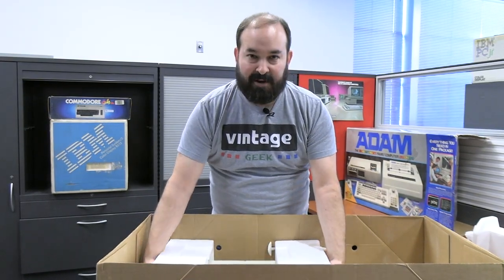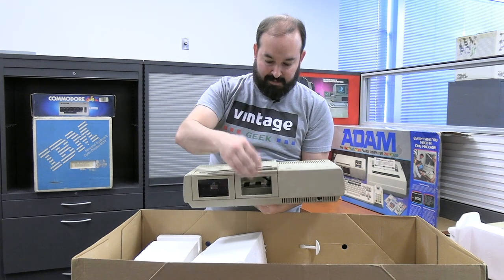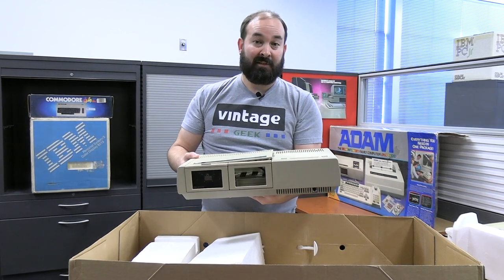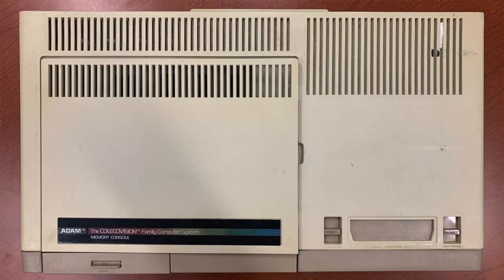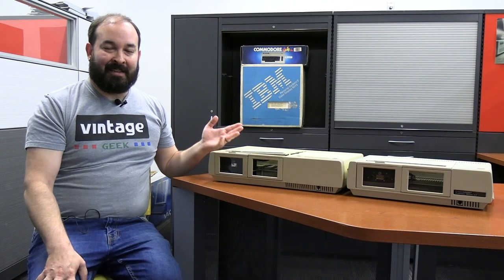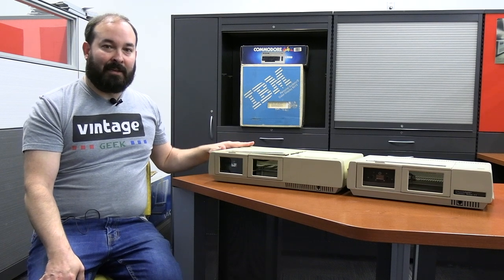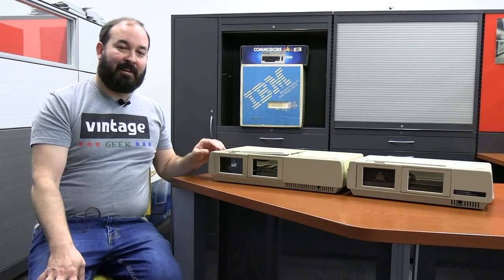And then we have the Atom unit itself. This is the standalone computer unit — there's a piece missing in the front, so this may not be a working system, but thankfully we do have multiples. It's got its dirt and grime on it, and it looks like someone has gotten into the top of it before. The badging reads: Atom, the ColecoVision Family Computer System Memory Console. It's interesting that they call it a memory console, because this really is the computer itself — all of the processing lives in here. Memory console is kind of an interesting name to choose, but they use it for both versions.